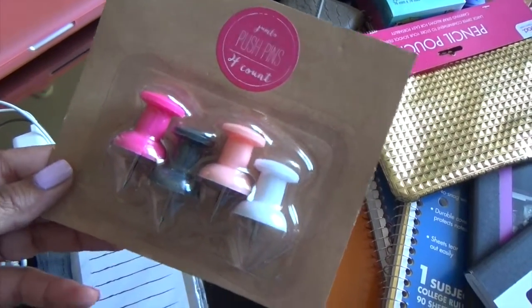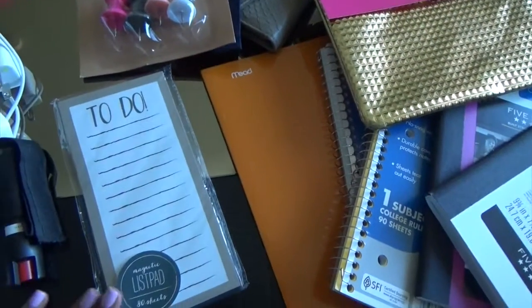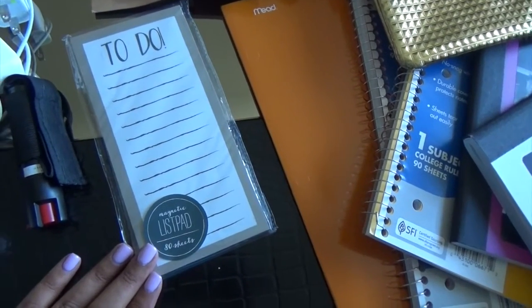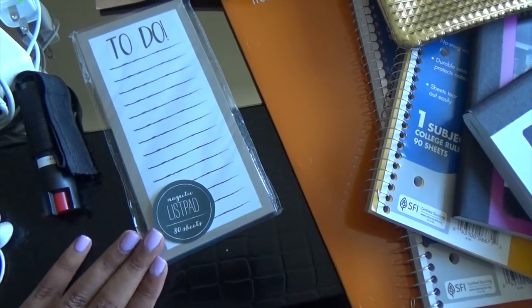I found push pins at the dollar spot at Target — really cute, going to use them on my cork board in my room. I also love to make to-do lists. I found a cute to-do list notepad, also from the dollar spot at Target, to include in my office so I can keep track of what I need to get done.